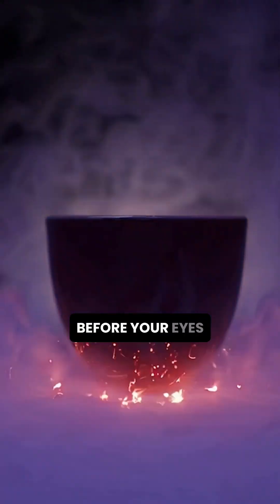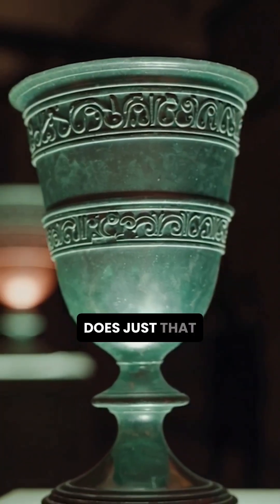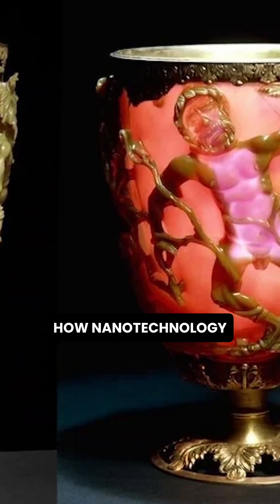Imagine a cup that changes colour before your eyes. The Lycurgus cup, a 4th century Roman artefact, does just that, glowing green in normal light and turning blood red when illuminated from behind. How? Nanotechnology.